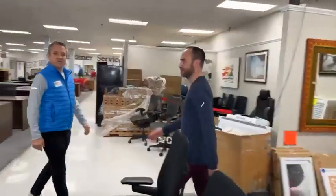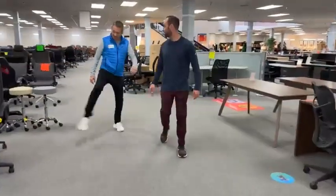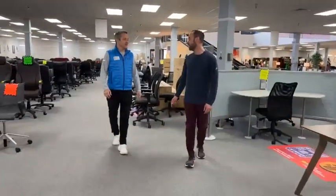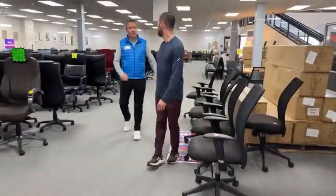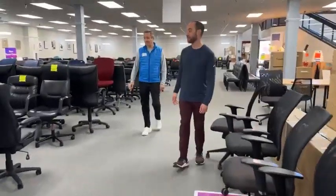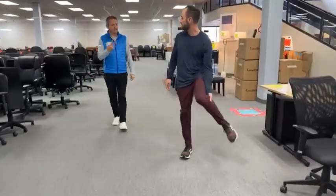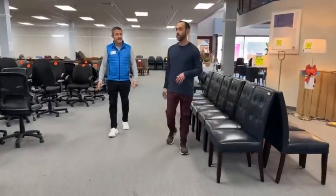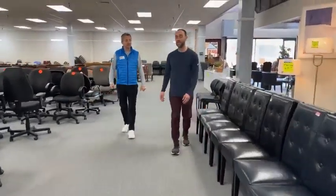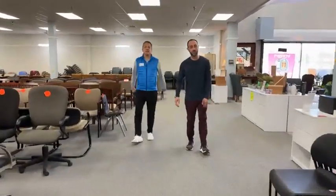We're located at 6838 Bandera Road. Our hours are 10 to 4 Monday through Friday, Saturdays 11 to 3, and we are never open on Sundays. We will be closed on Monday and Tuesday for the holidays. We will be open this Saturday the 23rd. On Monday and Tuesday you can still shop online at officefurnituresa.com, but don't text us — we won't be there. We've got plenty of Christmas gifts, come and see us. Bye-bye.